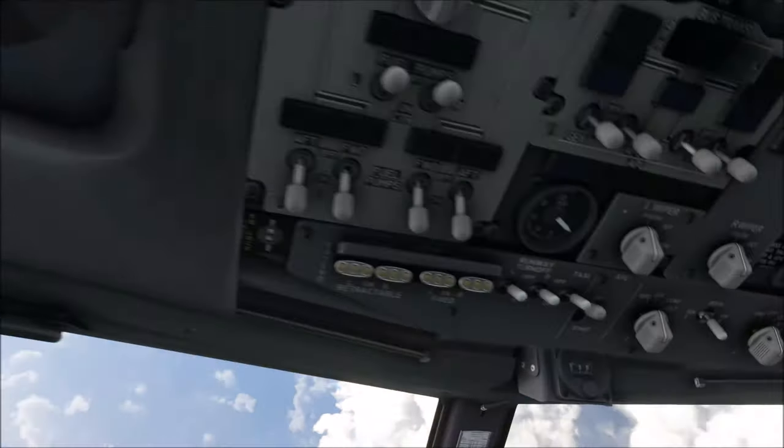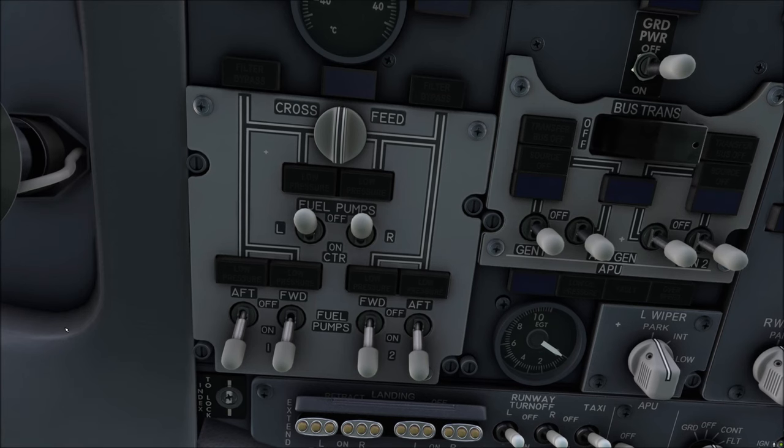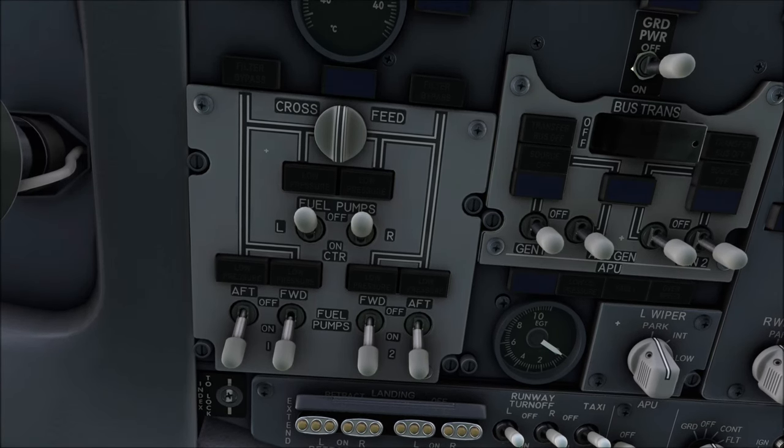The fuel pumps you see on the overhead panel in the 737, as well as in the Airbus A320 by the way, are the AC-driven fuel pumps located in the wing tanks. However, those are not the only fuel pumps installed on modern airliners.